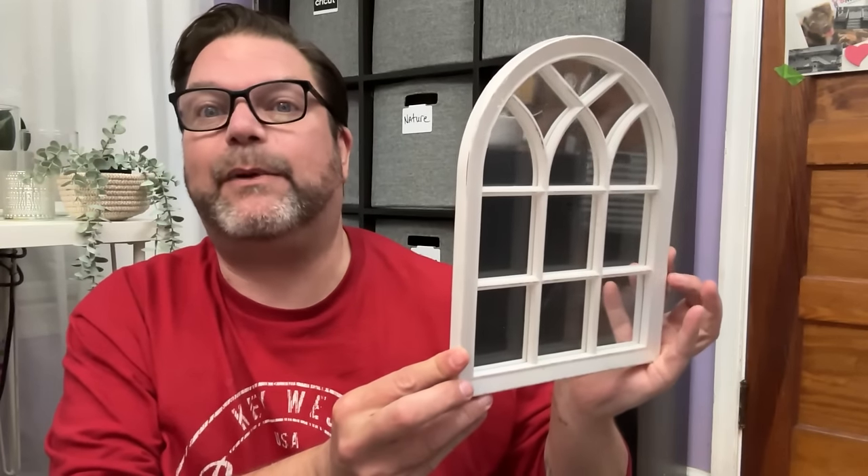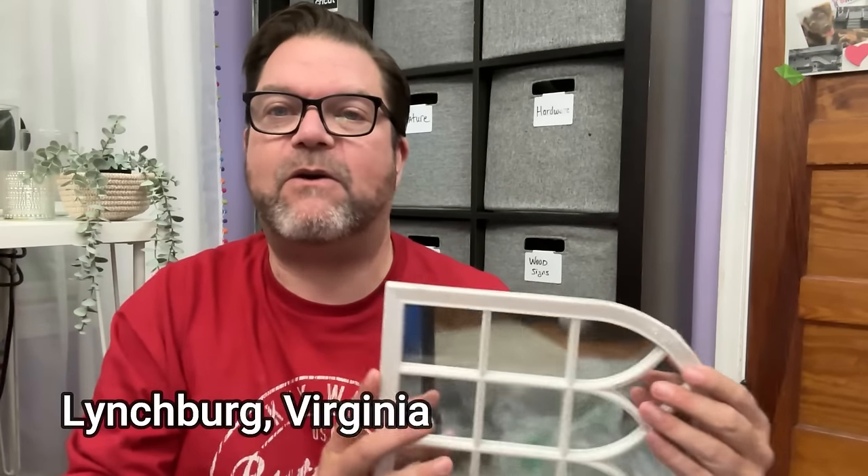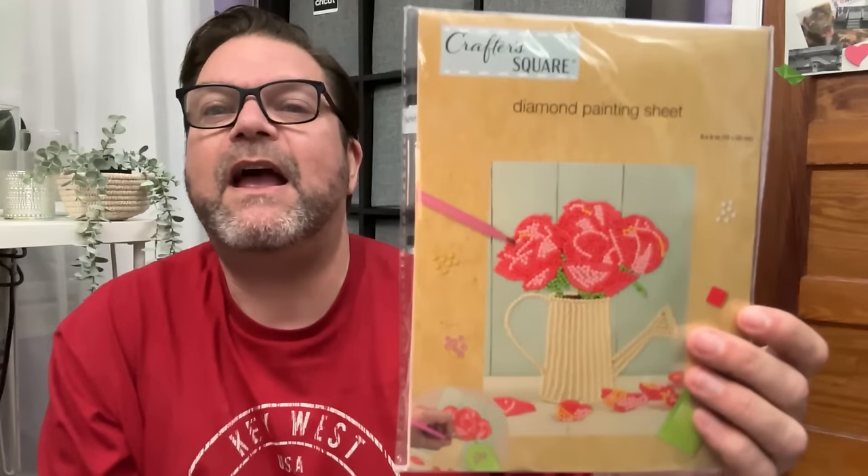Look at this new mirror — isn't that cute? It's got a little aged look to it. They also had it in black, and it was $1.25 — a great size for that price. How cool would it be to put a few of these together in different orientations to create a wall decor display? Here's the other diamond painting I grabbed — I think I have a cousin who likes to do these. The small tray I bought could also be perfect for storing the little diamond pieces.